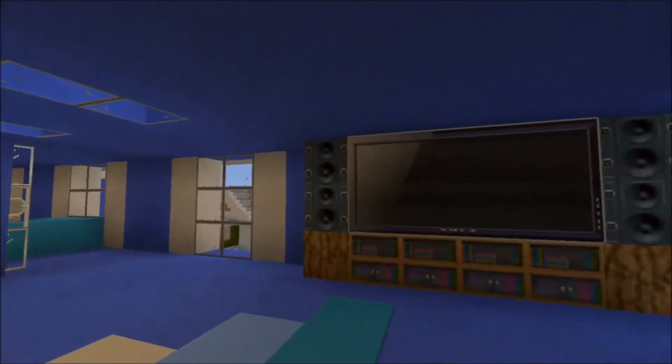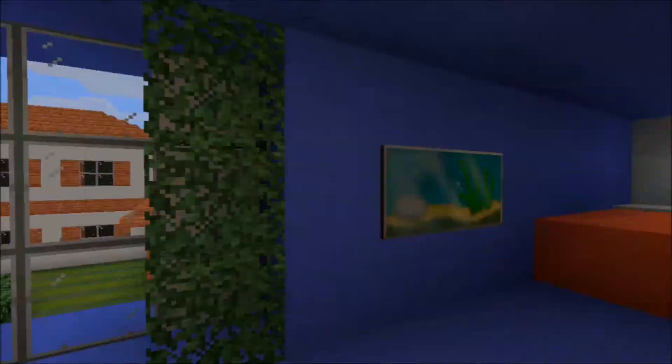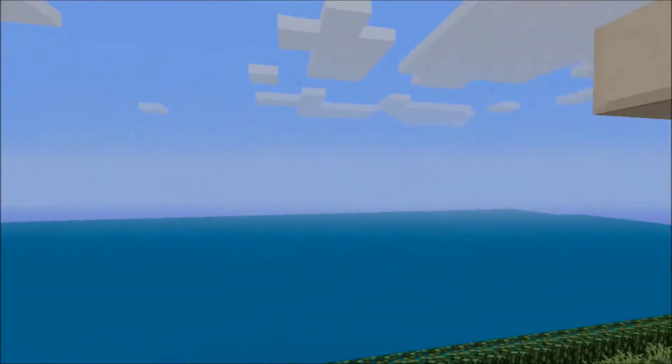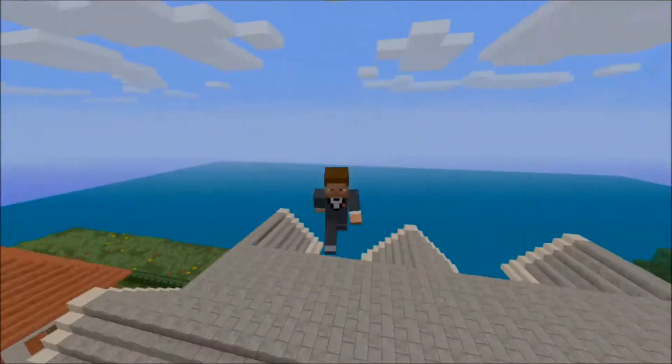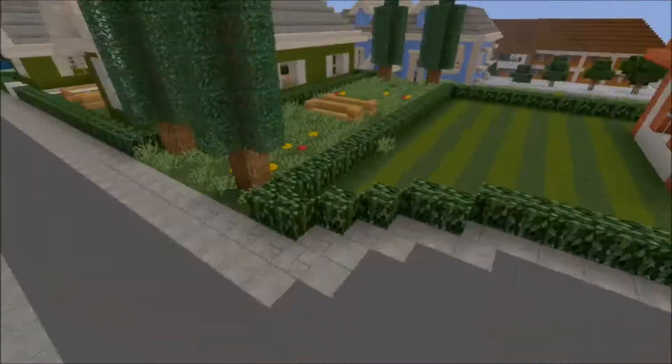We've got some nice speakers here, utilizing the full features of the city texture pack. There's a nice little porch over here. I really like how this is all enclosed. I'd probably live at this end — as Jerusalem C, I should probably build my own house where I would actually live.